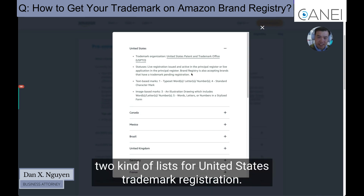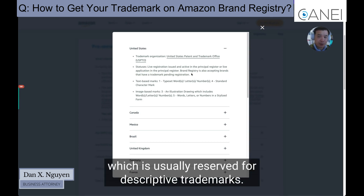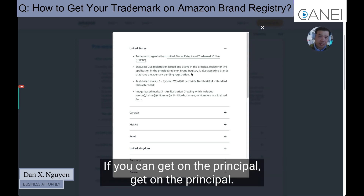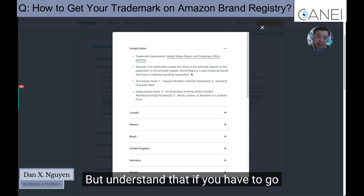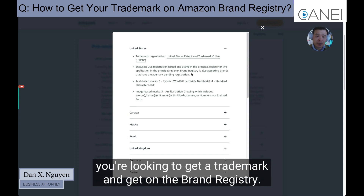There are two kinds of lists for United States trademark registration. One is called the supplemental register, which is usually reserved for descriptive trademarks. The other is the principal register, which gives you the full-blown rights. If you can, get on the principal register — but if you can't, the backup option is the supplemental register. However, if you have to go to the supplemental register, you cannot get on Amazon Brand Registry.